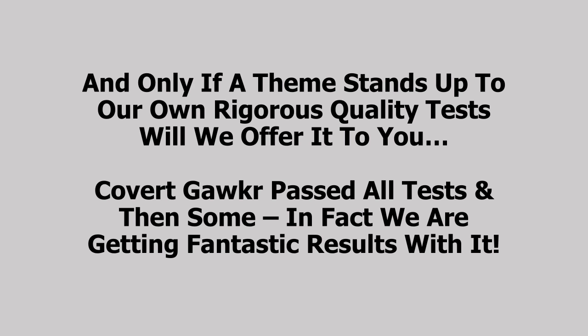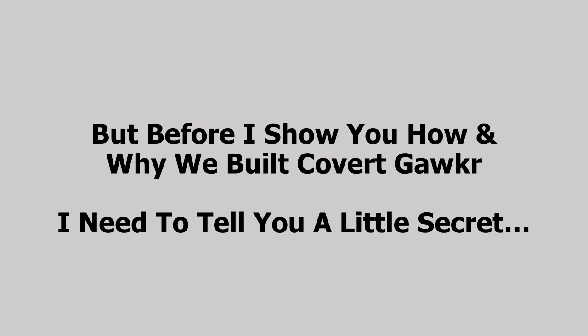In fact, we're getting fantastic results with it. But before I show you how and why we built Covert Gawker, I need to tell you a little secret.